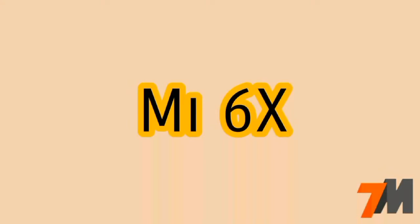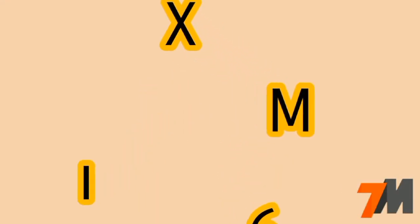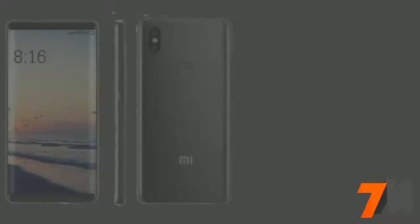Hi guys, this is Pranay and you are watching TechnoMaster. Today I am going to talk about the Mi 6X leaked specifications. So, let's quickly get started.